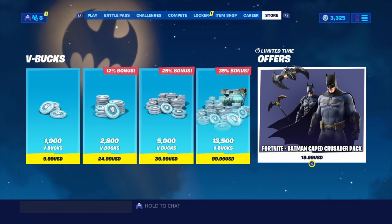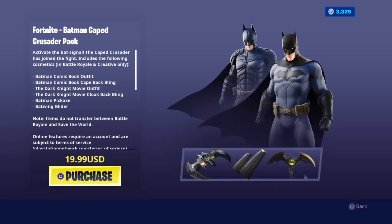I'm not sure if you guys knew this already, but the content creator codes are now applicable for any purchases that require real money. Just like the pack that you see right now on the store, the Batman Cape Crusader pack. So if you guys buy this pack, you're also helping me, you're also supporting me as a content creator.